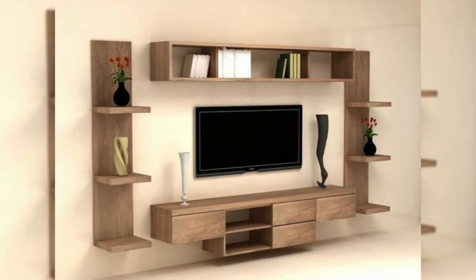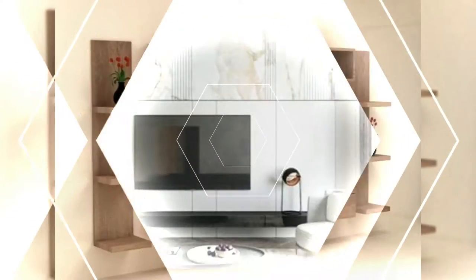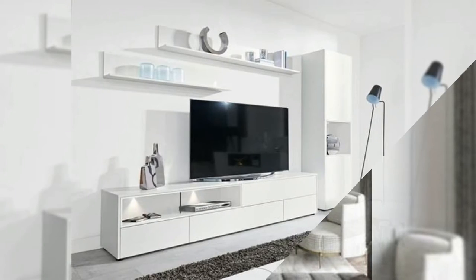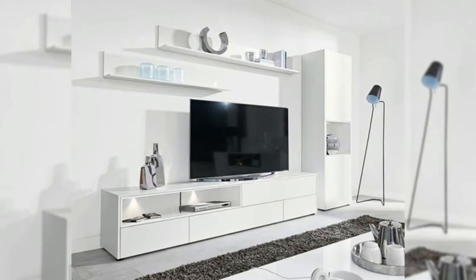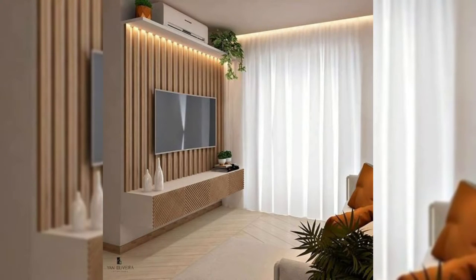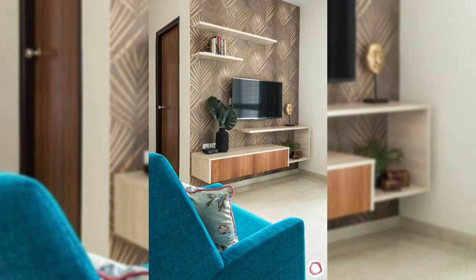2. Frame it with a surround. Framing your TV with a surround makes your TV stand out while also making it look like it's exactly where it belongs. Thin wood strips have been cut to frame the TV and sound bar to make it the main feature in the room.